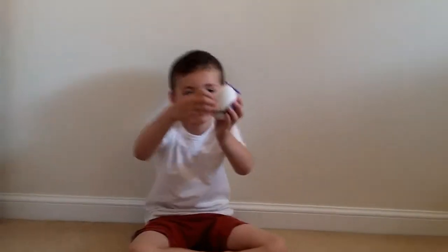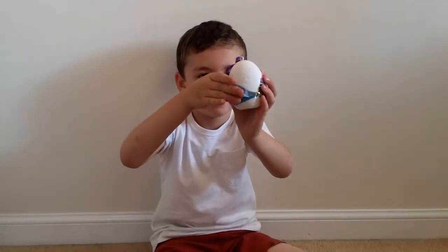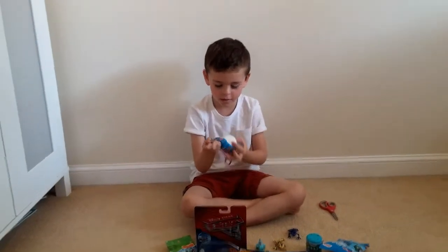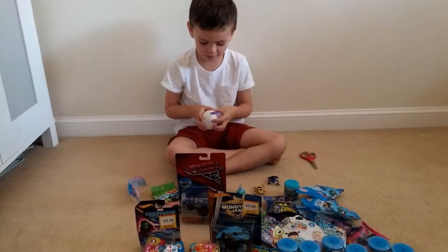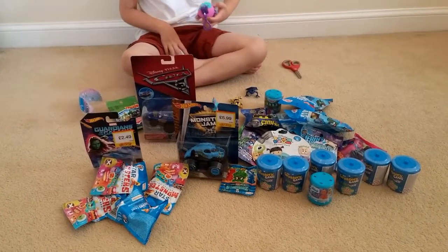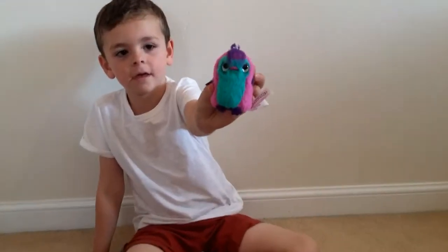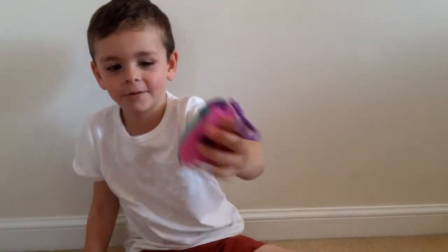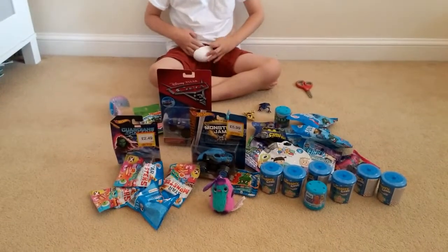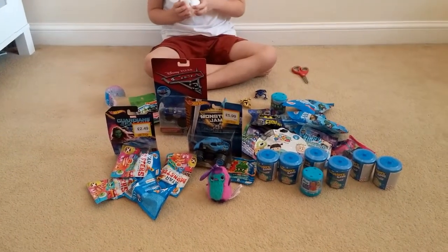This is the Hatchimals Mystery Minis egg and we got all this stuff today in the toy shop before our trip to the zoo. Check all of this out! What Hatchimals have you got? They're big, look at that! We were really hoping for the blue one, weren't we?